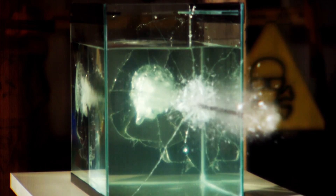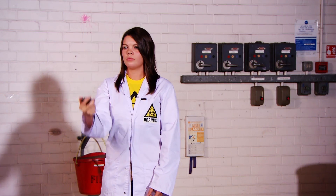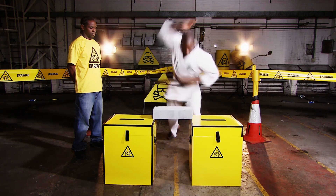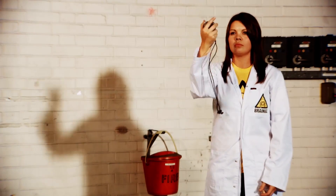One more thing, but very slowly. A man karate chopping a brick. Normally, this is quite interesting to watch. But let's see it again, very slowly.